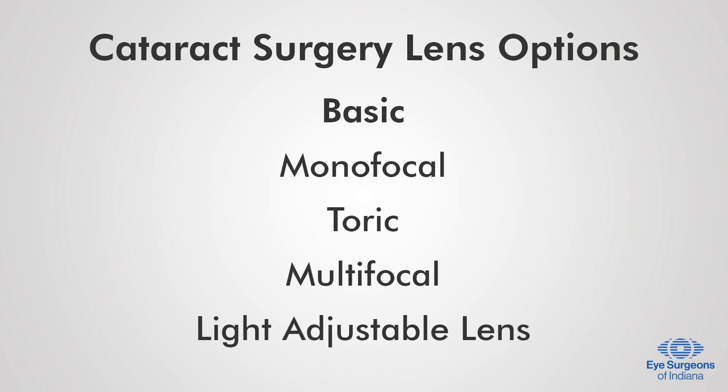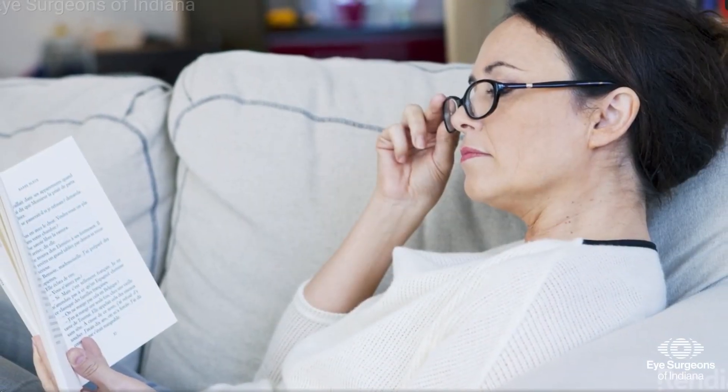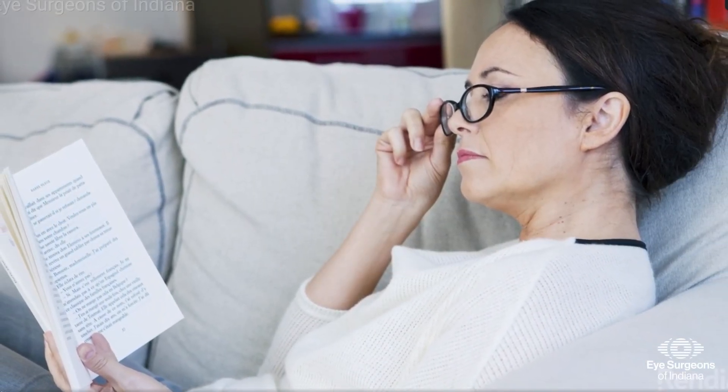There are many intraocular lens replacement options to consider when it comes to cataract surgery. In addition to improved vision, modern cataract surgery allows many patients to become less dependent on glasses or contact lenses.